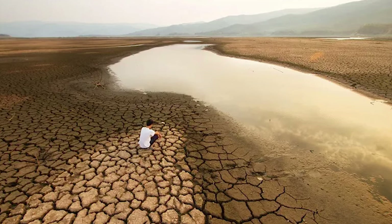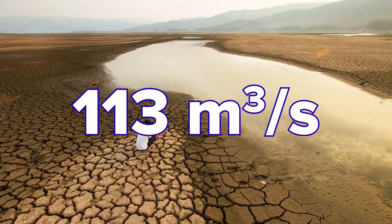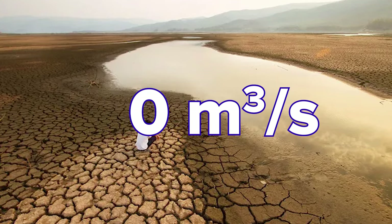The dry season, on the other hand, can see a flow of as little as 2% compared to the peak, and in extreme cases can even dry out completely.